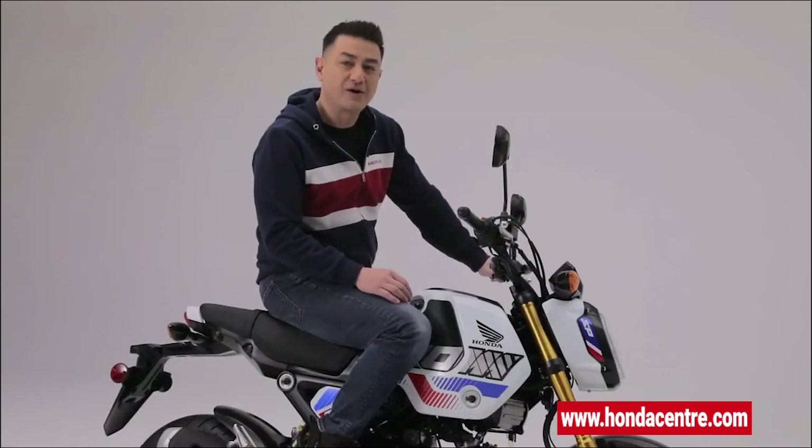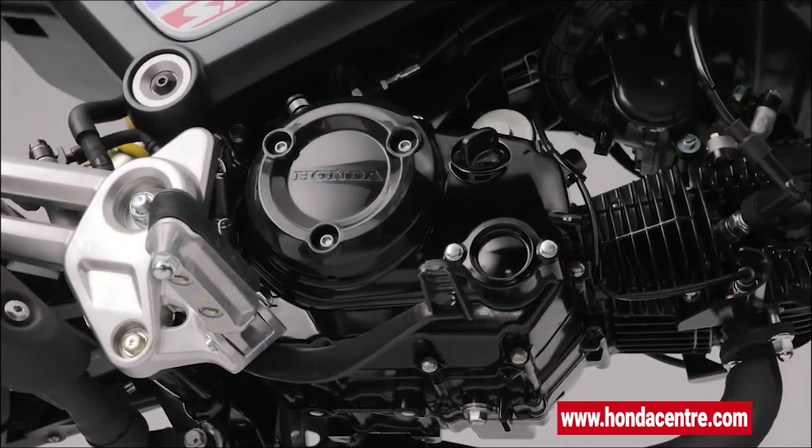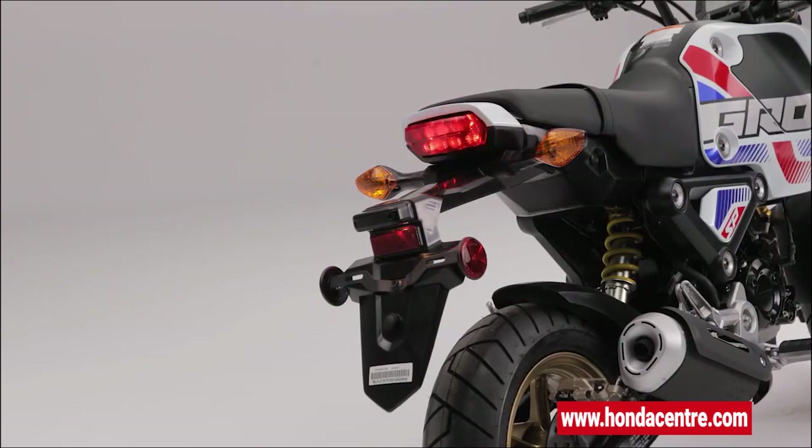The Grom has excellent throttle response with its PGM-FI engine that helps ensure a responsive, economical, efficient ride. With ABS-controlled hydraulic brakes, this provides added stopping power in all conditions. Up here is a powerful LED headlight, and an LED taillight at the back, giving you added road presence.